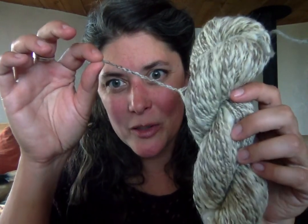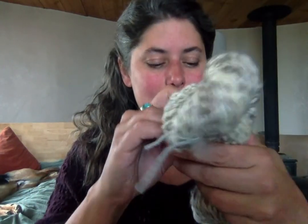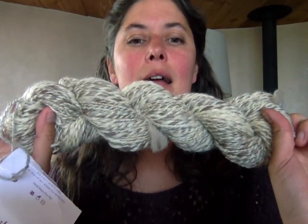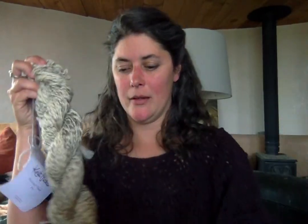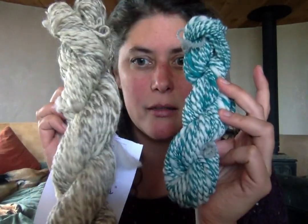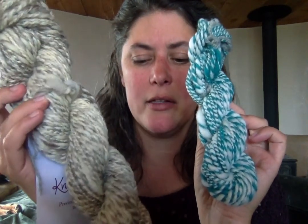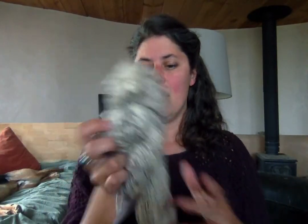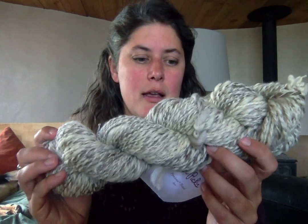My next practice skein was another two-ply — I just wanted to try and do it better. There are still some weird little bits that spun up on themselves, but it is better. It's a lot more even than my first two-ply — not as many big lumpies, not as many tiny fine bits, much more consistent. I actually measured this one out: it's 324 yards and 84 grams.